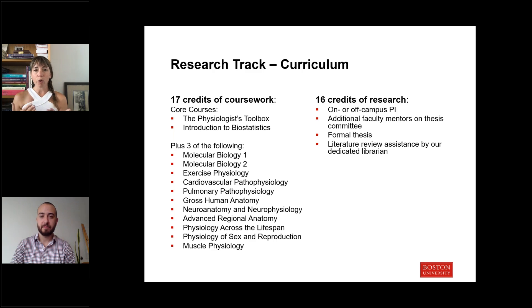As you work through your coursework, you'll identify an area of passion and find a PI to do your research with. This goes through a formal thesis process. We have a dedicated librarian just for Sargent students who helps with the literature component of that research project.